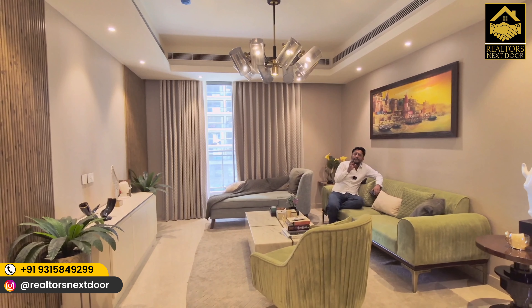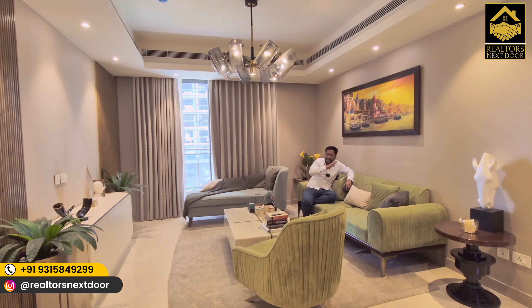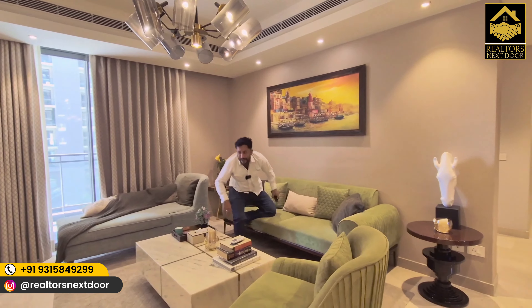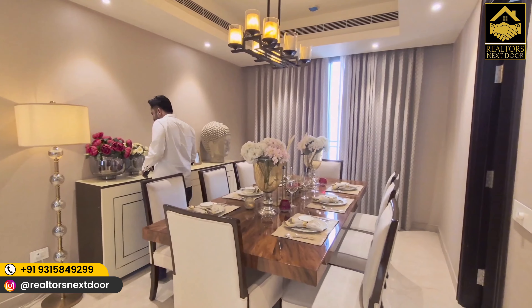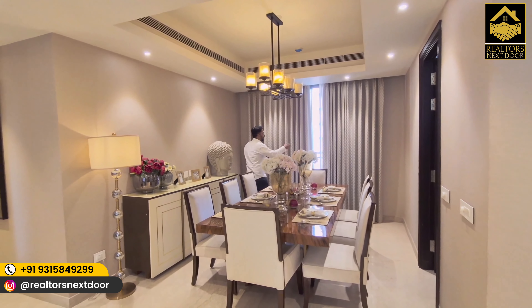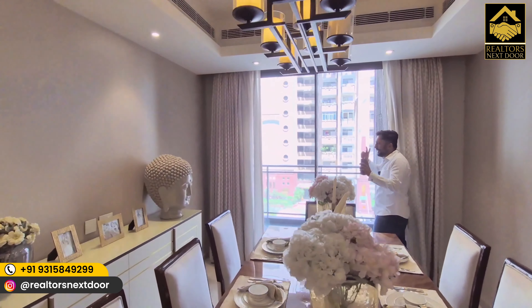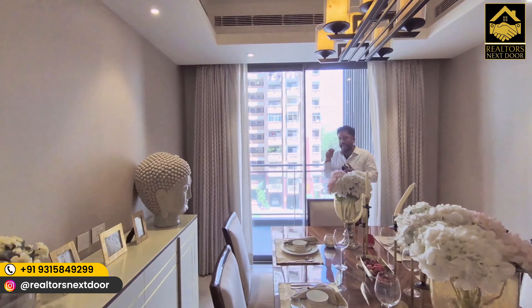You might be thinking you've never seen a home with this kind of finish — yes, this is a show flat. What you will receive includes your flooring, false ceiling, air conditioning, and lighting — not the chandelier, but this type of lighting. You'll also get your doors, the paneling, and the modular kitchen. The furniture, wallpaper, and certain other items are not included in the asking price of ₹26,190 per square foot.